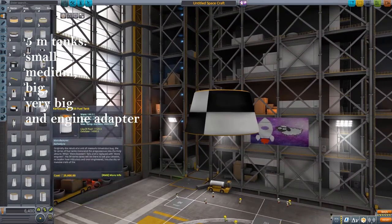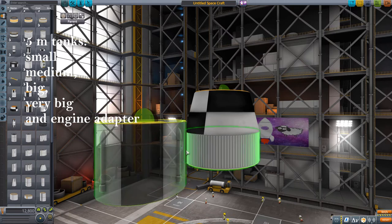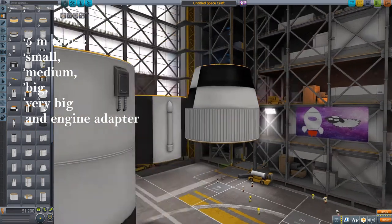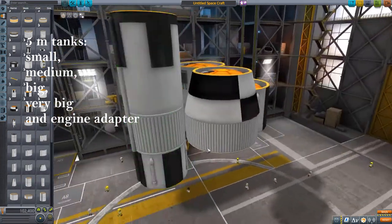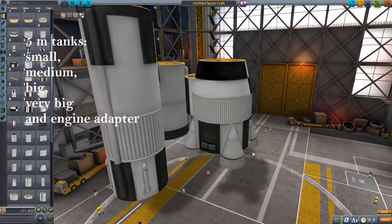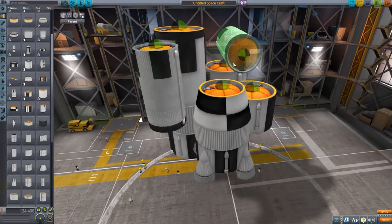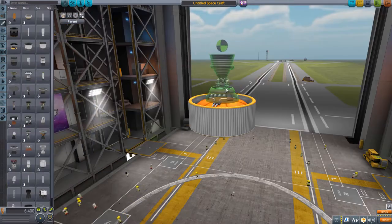Next up, the other new diameter: the 5-meter tank parts. Huge, holding a lot of fuel in all different sizes. There's obviously one adapter to go to the 3-meter parts, one stage skirt with 4 engines, and here's a 3-meter part shown as comparison. Now onto the engines.